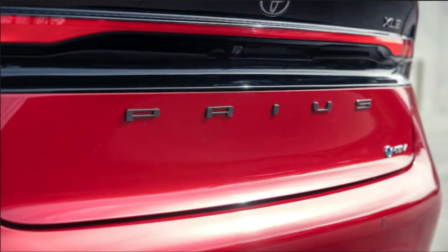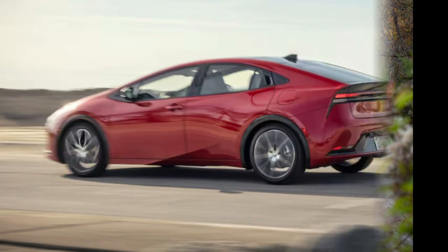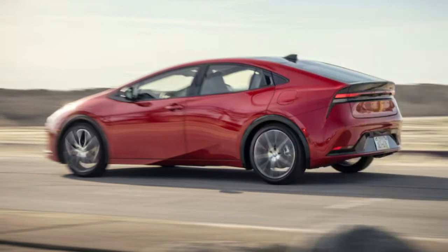Toyota just introduced a new Prius for 2023, so the model is a complete carryover for the 2024 model year. Rivals include other compact hybrids such as the Kia Niro and Hyundai Elantra Hybrid.